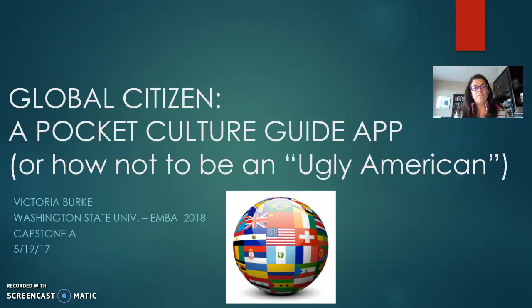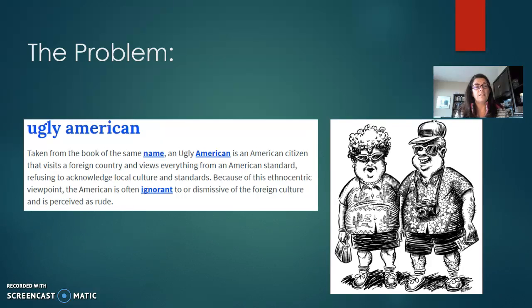Well, where could you have found out that information? Hi, my name is Victoria Burke, and I'm here to tell you about Global Citizen, a pocket culture guide app that every U.S. traveler should download before going overseas. As the saying goes, you only get one chance to make a first impression, so why be seen as an ugly American because you didn't take the time to understand the cultural differences between the U.S. and the country that you're visiting, whether for business or leisure?